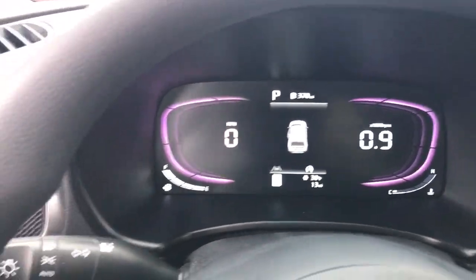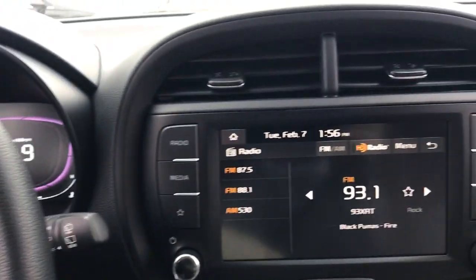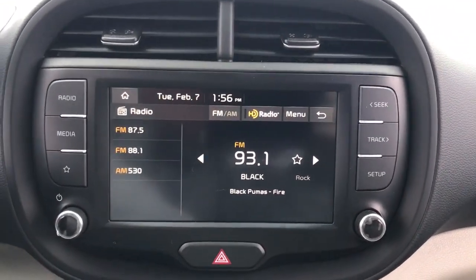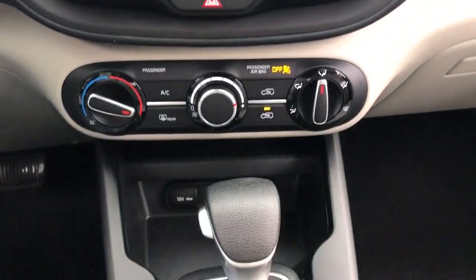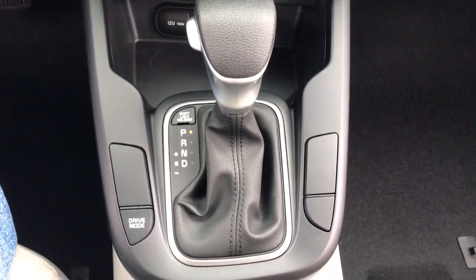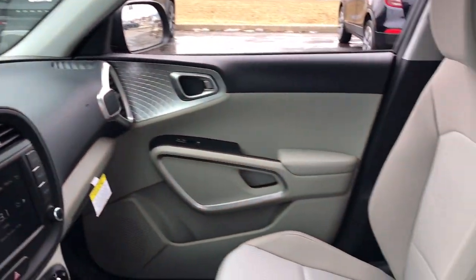The following are some of this vehicle's highlighted options: keyless entry, steering wheel audio controls, alarm, electronic stability control, traction control, intermittent wipers, floor mats, passenger vanity mirror, tire pressure monitoring system, and MP3 player.